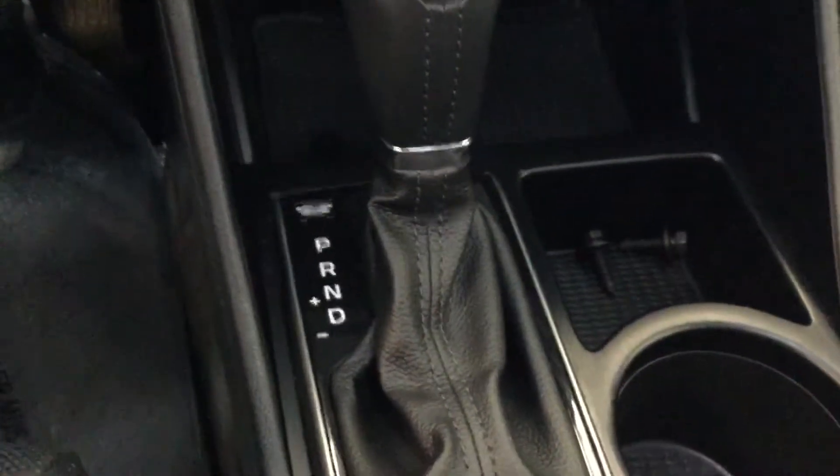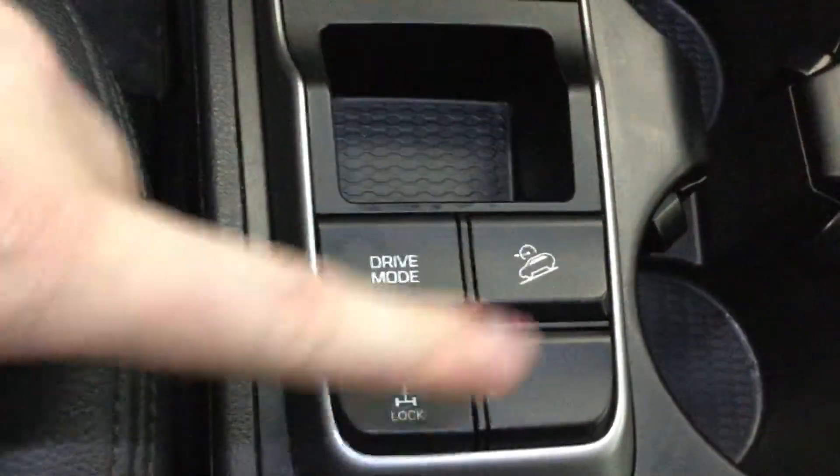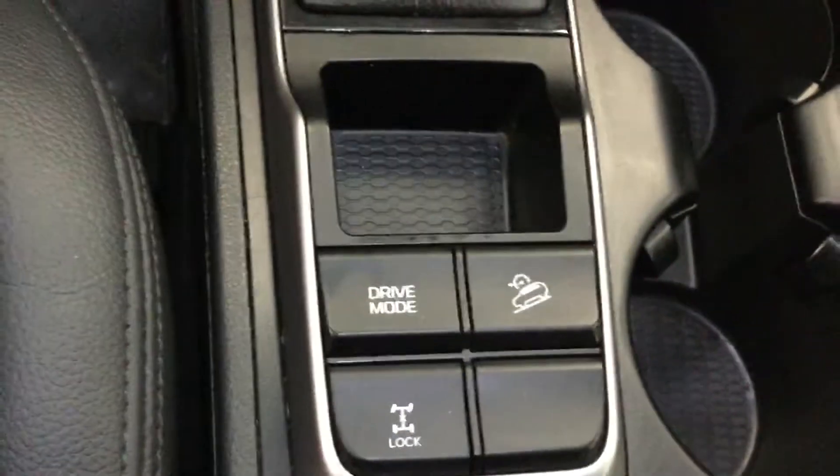Automatic transmission with a couple of different drive modes — you have sport mode and eco mode. Locking differentials as well.